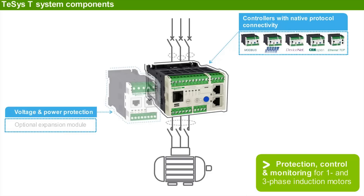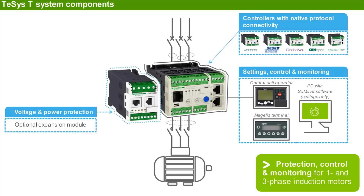An optional expansion module offers voltage and power protection functions. An optional operator terminal is available for configuring and monitoring the controller, as well as SoMove software for programming and configuring with a computer.